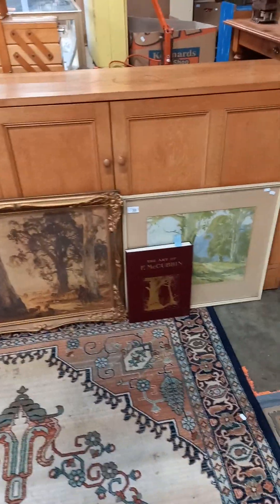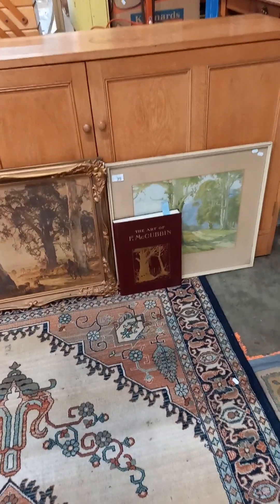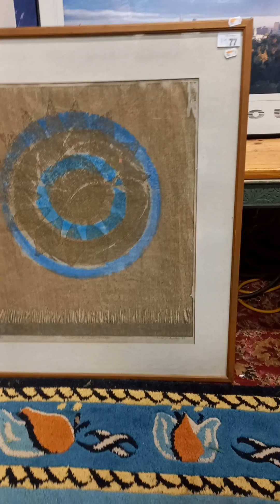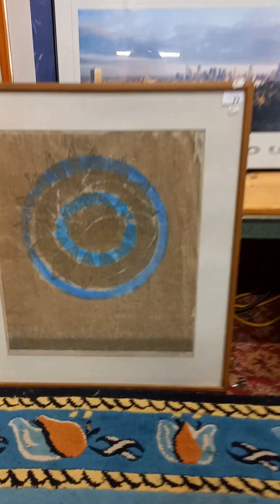A couple of nice Australian landscape prints — Hans Heysen and Robert Johnson — with a nice big book, The Art of Fred McCubbin. Got some really nice paintings this week actually. Mel Underwood watercolour's nice. I can't remember who this is. Margot Bolton — I think Temple of the Sun Goddess or something like that.